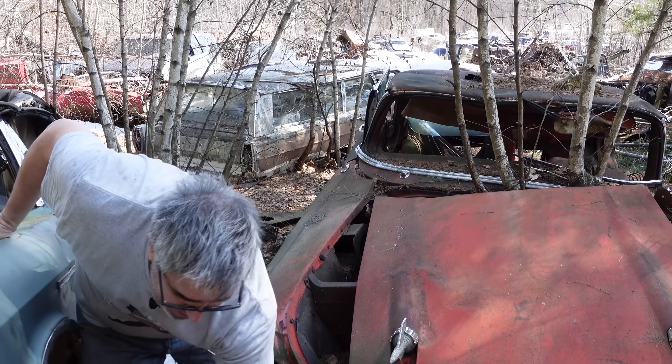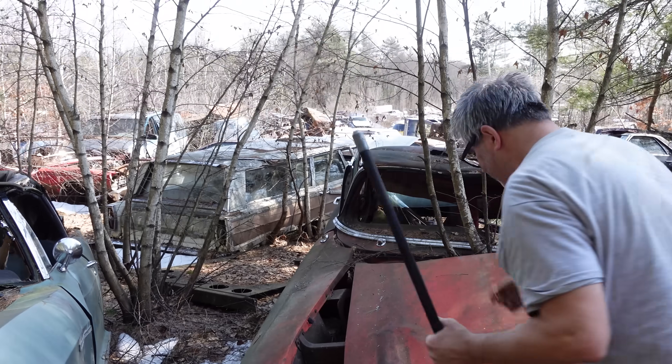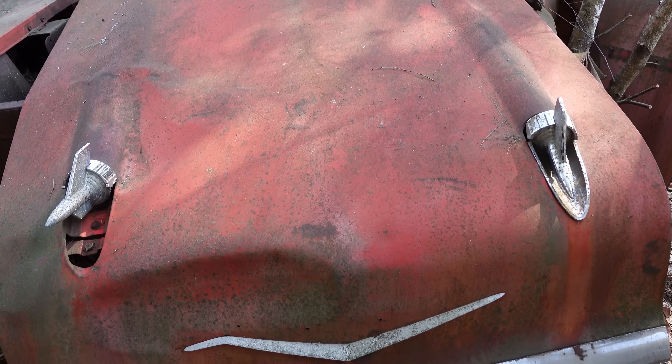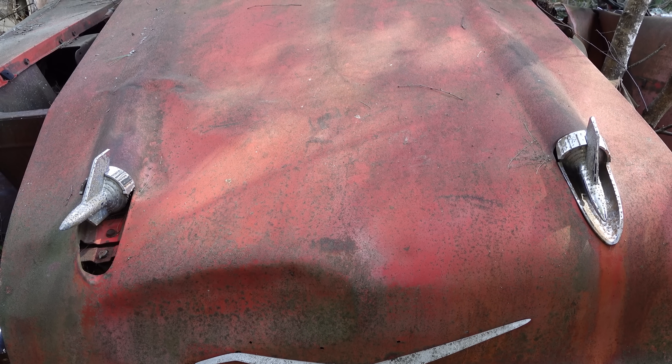Let's open the hood for a better look at that. Check out the bombsite hood ornaments right here — 1957 only. Was World War III just around the corner? I don't know — you tell me.